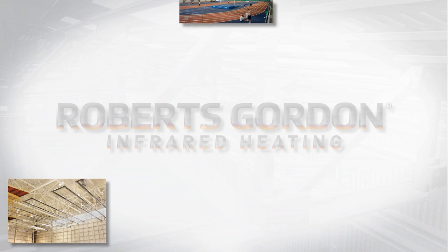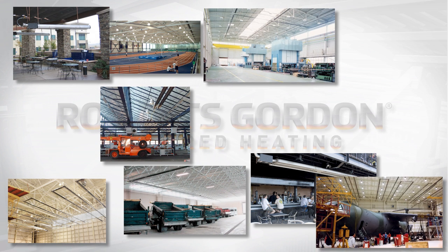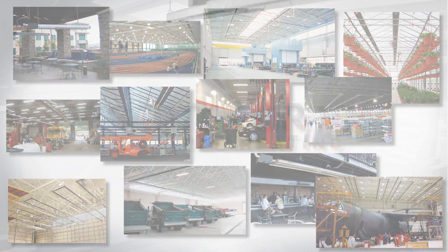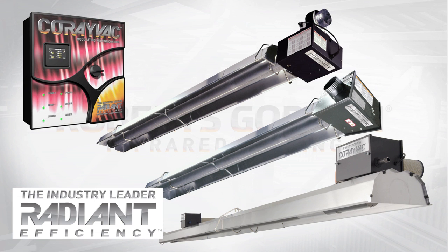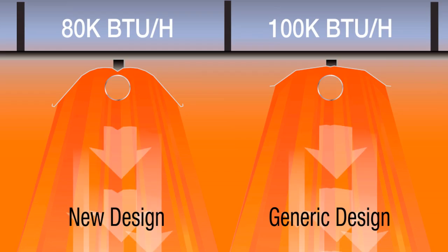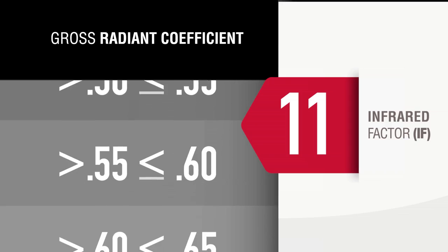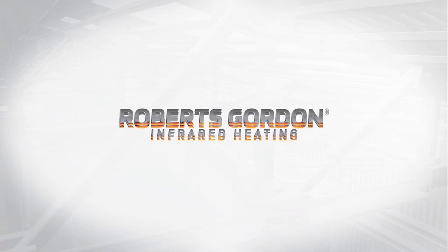Roberts Gordon has unmatched features and benefits to deliver the right solution from simple to complex applications with the compact, complete, and Co-Ray Vac product lines. With these new innovations, Roberts Gordon delivers the most efficient radiant heating system on the market by combining the highest infrared factor of 15 with the highest thermal efficiency produced by our modulating control. As you can see, our pioneering spirit is alive and well. Over the years, it's allowed us to revolutionize our industry. Today, it is still fueling the innovations that will propel our industry into the future, with Roberts Gordon leading the way.